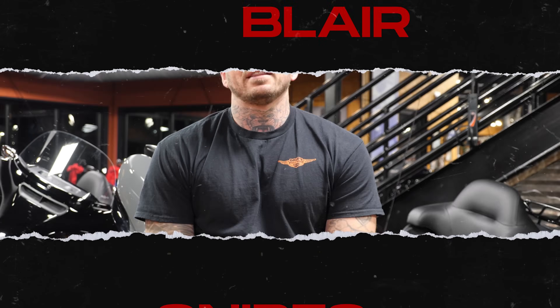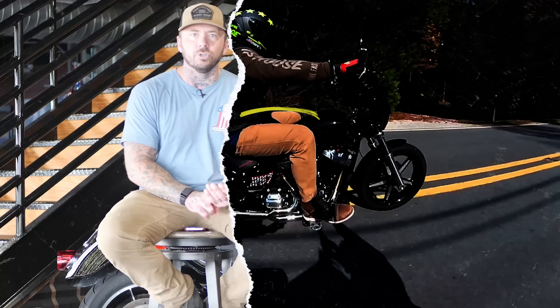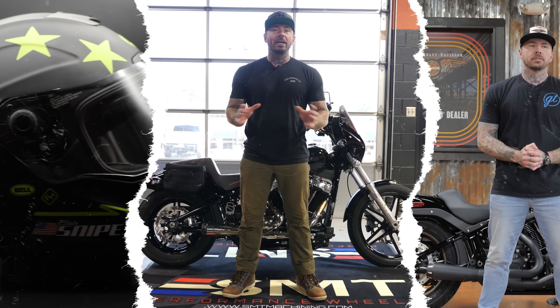What's going on guys? Welcome back to the channel. Today we are going to review what's arguably one of the best bikes Harley-Davidson has ever put out. We are reviewing the 2024 CVO Road Glide ST.